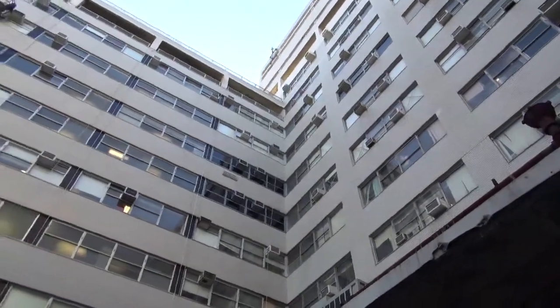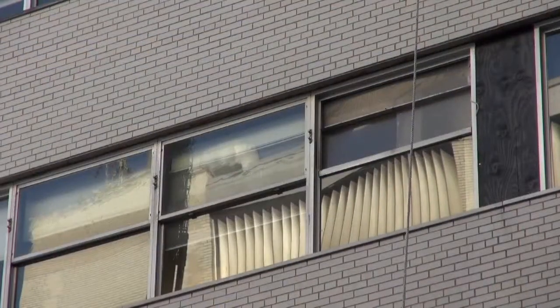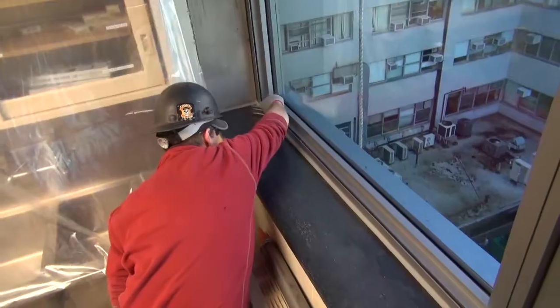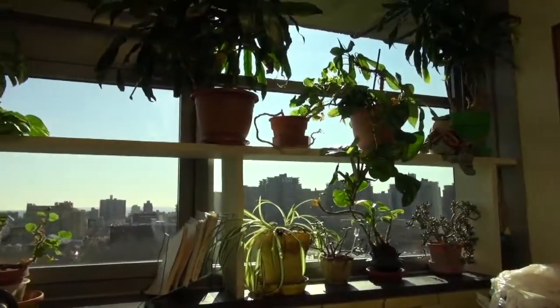The first phase was the window replacement project, which replaced some 1950s-era windows in the main building — over 2,000 of them. It was about an $11 million project, and we project that it's saving us about $310,000 a year. That was completed in 2013.